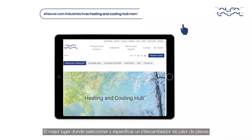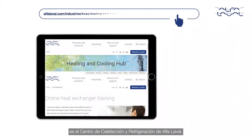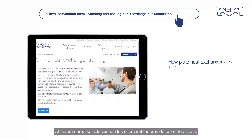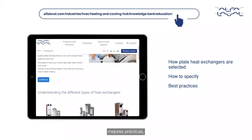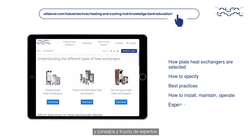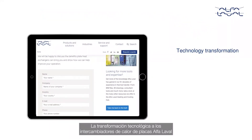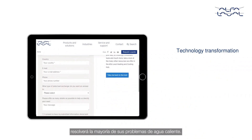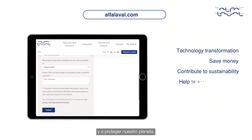For plate heat exchanger selection and specification, please visit the Alfa Laval heating and cooling hub. You will find how plate heat exchangers are selected, standard specification sheets, best practices, instructions on how to install, maintain, operate, and expert advice with tips and tricks. Technology transformation to Alfa Laval plate heat exchangers will solve most of your hot water problems, save money, contribute to sustainability and help to protect the planet. For more information, please visit AlphaLaval.com.